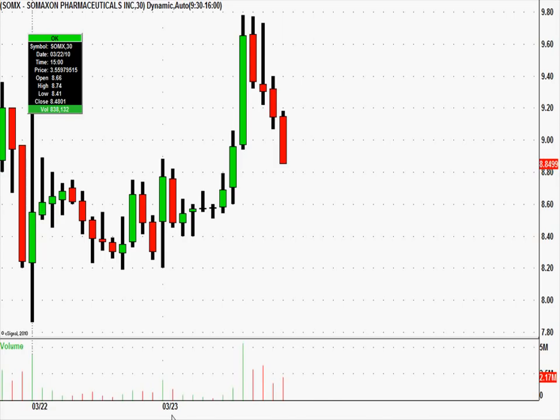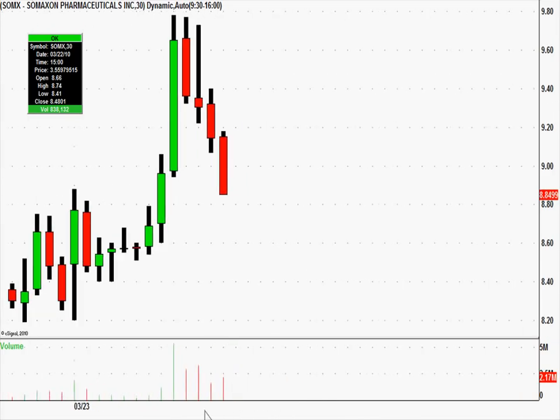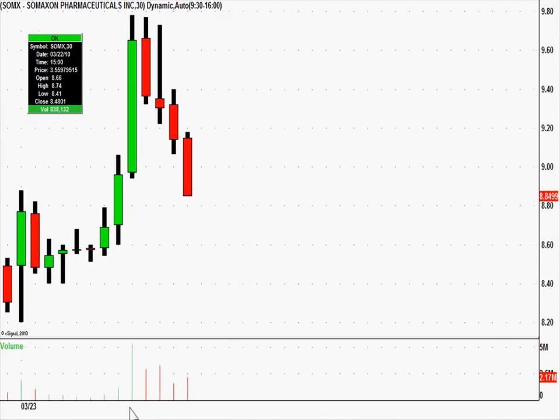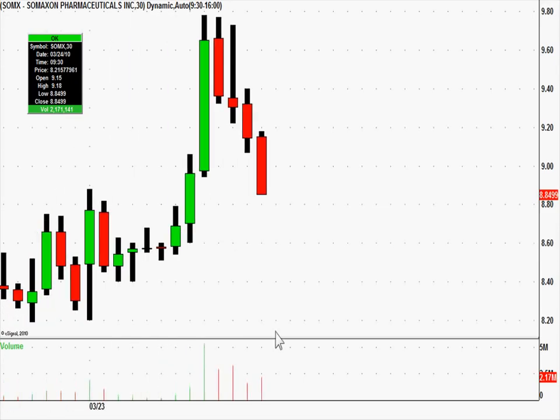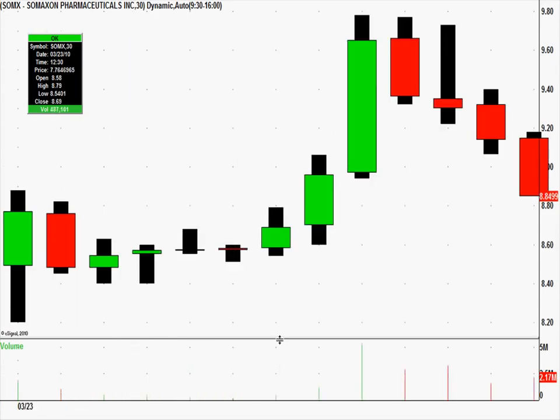However, we like to use 30-minute candles sometimes. We call it our intraday swing trades — we affectionately call these our intraday swing trades because they're based on 30 minute time frames. This is a zoomed-in chart of 30 minute candles from just today. You have consecutive lower highs here on the 30s. It's becoming one of our long-time favorite plays because it just smooths everything out.